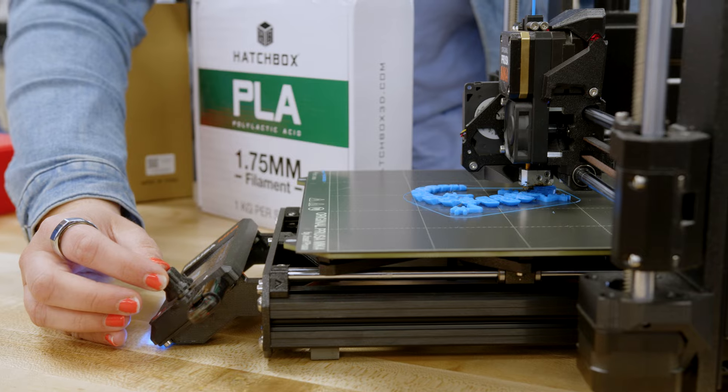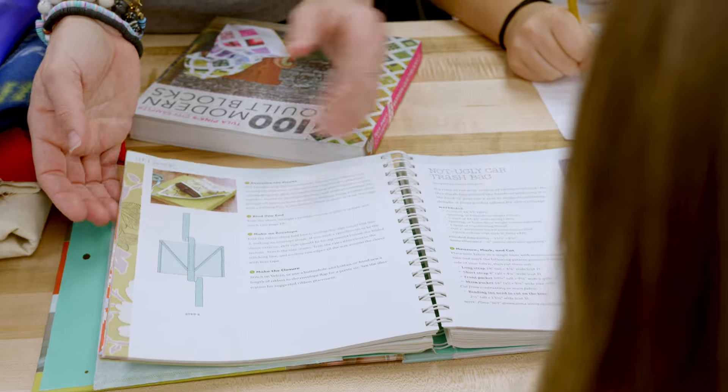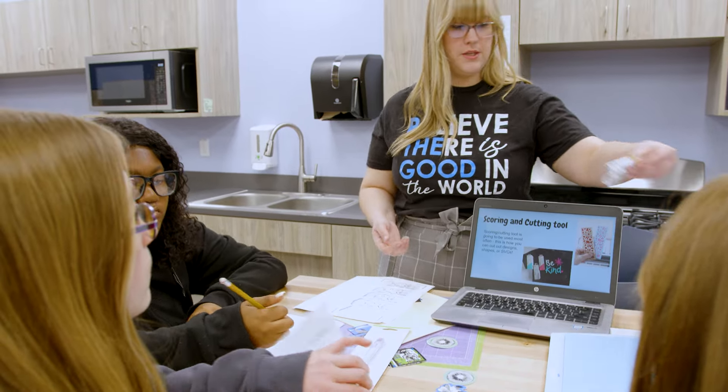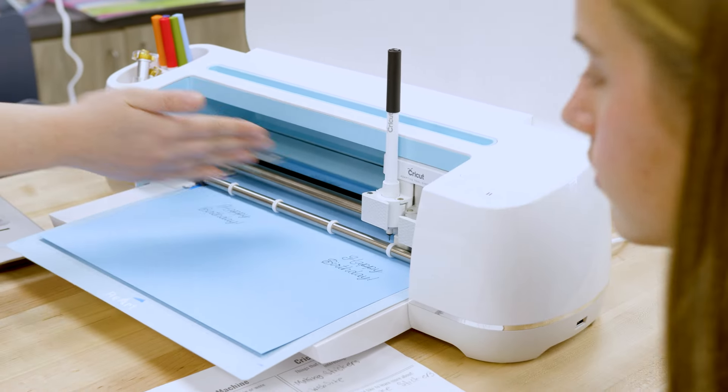The Maker Tools lesson was designed to show students all the different tools they have to use in the FACTS curriculum. We designed this project to show them all the different options they had, and we found that after the lessons students really knew what they wanted to use to create their products and had a much more solid understanding of how to use them.